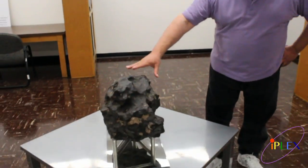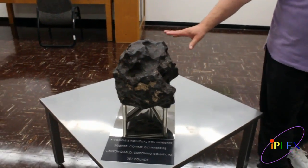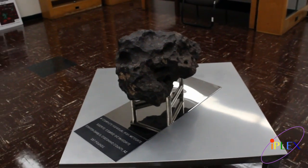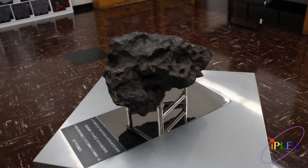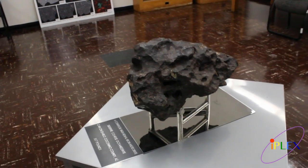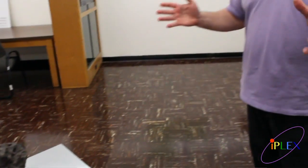One of the nice pieces we have in the museum here is this chunk of iron meteorite. This is called Canyon Diablo. It's from Meteor Crater, Arizona. About 50,000 years ago, a huge meteorite or asteroid came in. Maybe a few million tons came down, created a huge explosion, created a meteor crater, which is about a kilometer across.